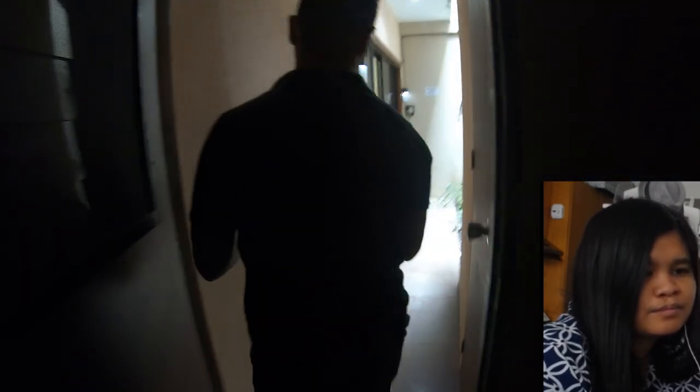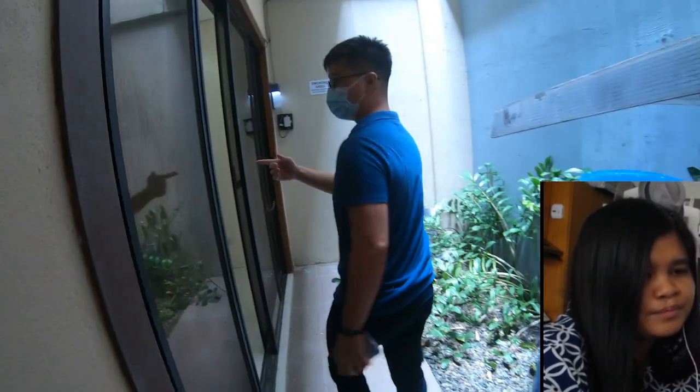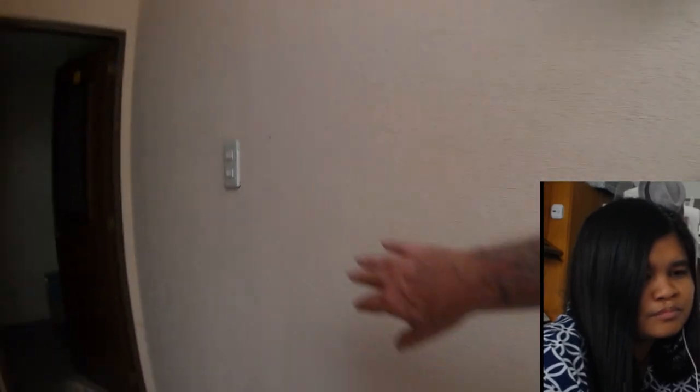Noting that the bathroom was missed during the walkthrough — that was an oversight. This is the maid's quarters, or service quarters, and the light is blown out. There's an exit that goes conveniently toward the airport area. The setup allows for some flexibility, and the lights are turned off while heading back through.